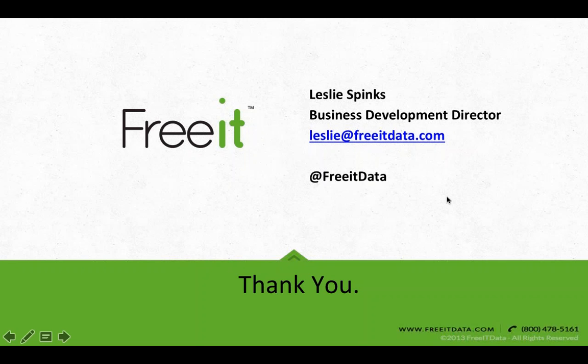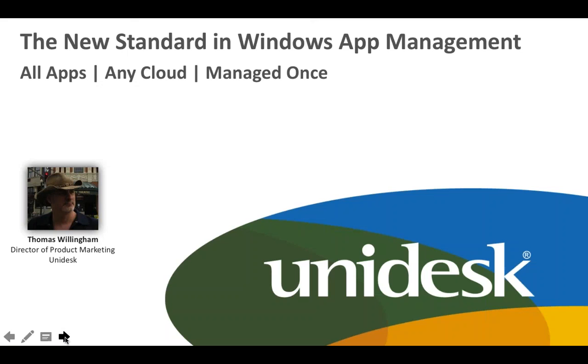Great, thanks Leslie, and thanks everybody for attending. My name is Thomas Willingham. I'm the director of product marketing at Unidesk, and I'm here to talk to you today about a new standard in Windows app management: all apps, any cloud, managed once.